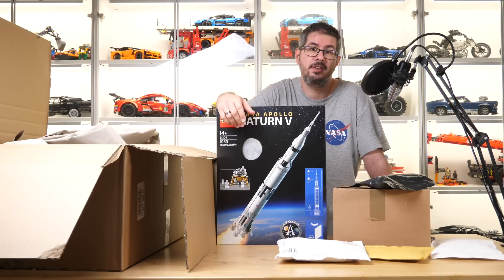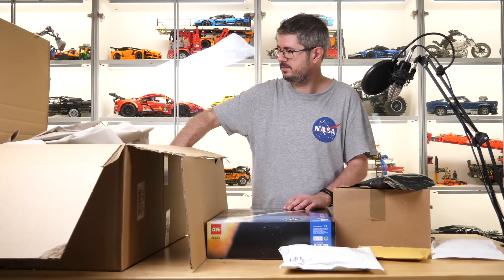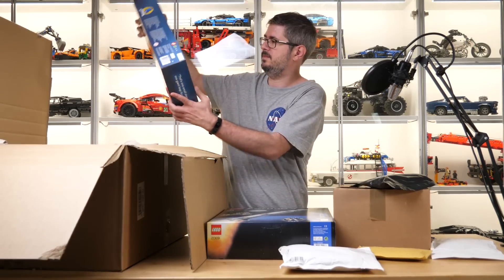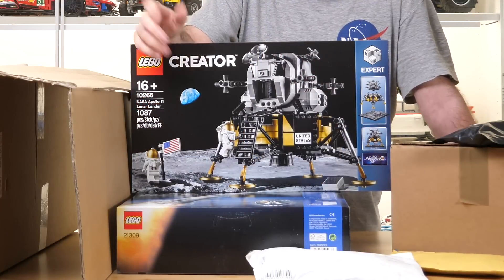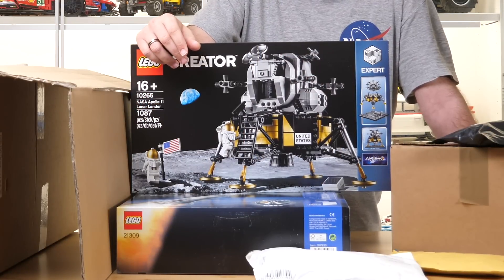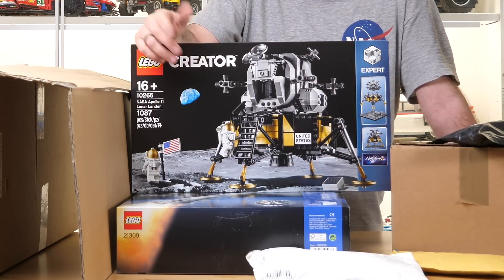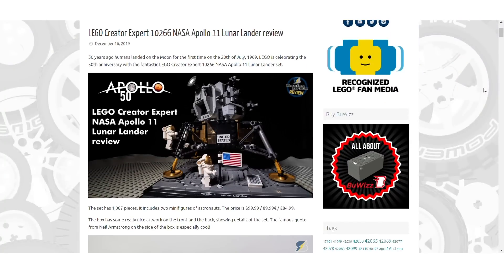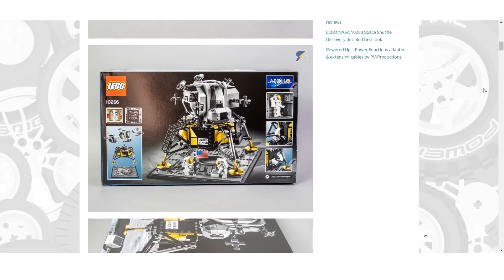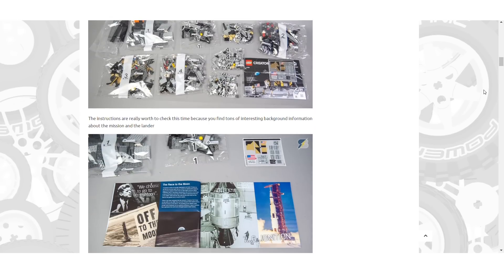It also comes with a small scale version of the Lunar Lander and 3 astronaut microfigs. Here is one part of the previous set in a much bigger scale — this is the 10266 Creator Expert Apollo 11 Lunar Lander. I already did a review about this cool set; it was one of my few blog post reviews, you can check it in the top right corner as usual.